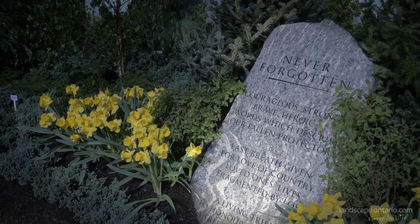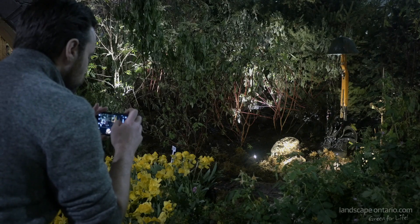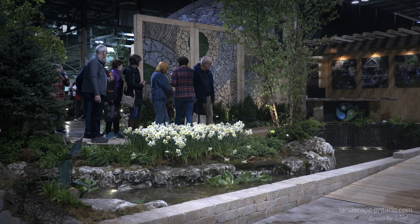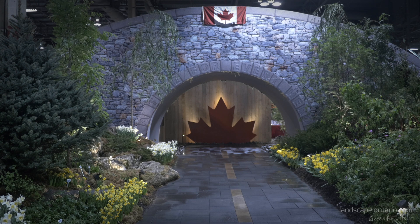This year we worked with the Highway Heroes Living Tributes organization, and we created an interactive garden. We tried to use native stuff as much as possible. We needed to supplement some colour, and obviously the non-native material forces better, so we have some other things in there. Mainly we try to stay true to what they're planting on the highway as far as the trees go.